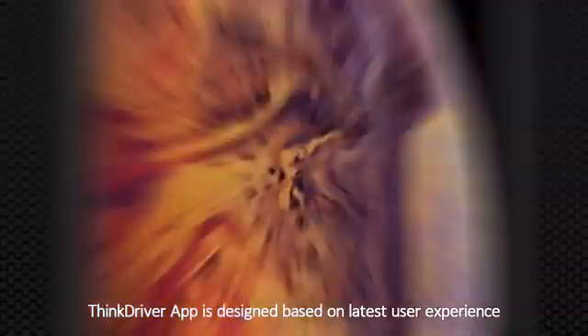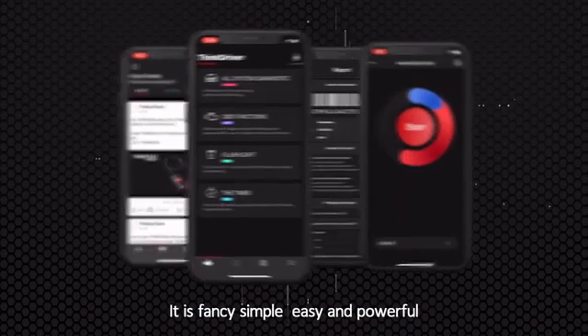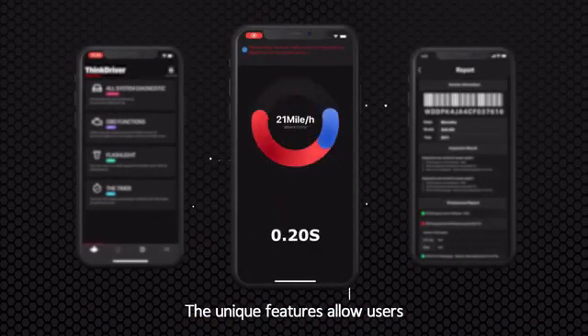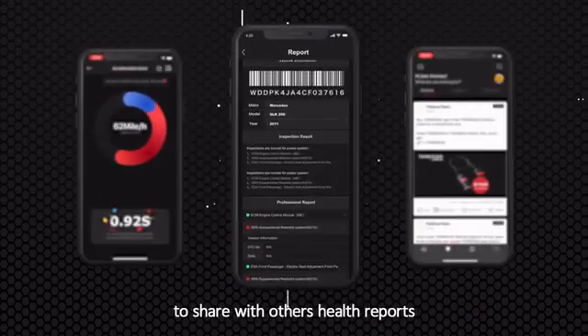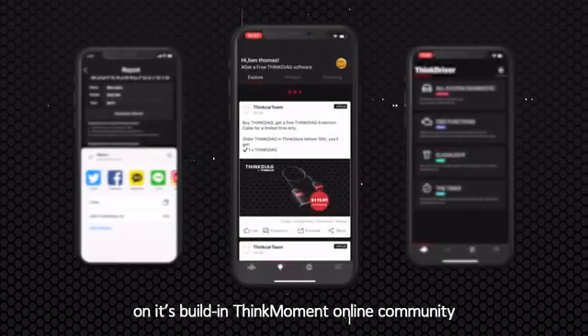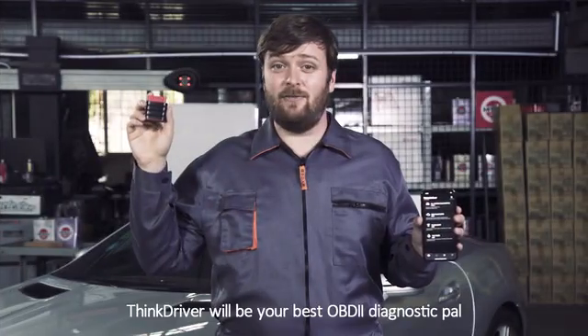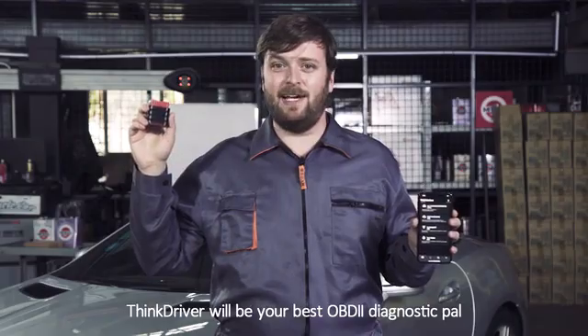The ThinkDriver app is designed based on the latest user experience. It is fancy, simple, easy and powerful. The unique features allow users to share vehicle health reports, ideas and more on its built-in ThinkMoment online community. ThinkDriver will be your best OBD2 diagnostic pal.